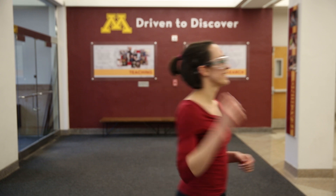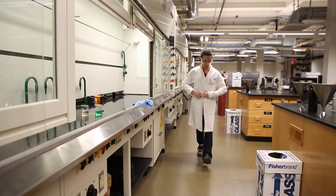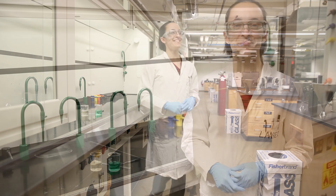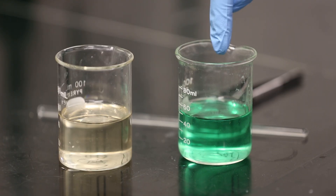Let's head into the lab and give it a try. In this demo, we've put one monomer, the amine, into water.